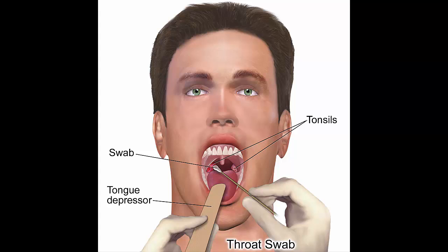Ginger tea is another remedy that can bring down swelling and help soothe pain. Crush a small cube of ginger into a cup of boiling water, let it cool off, and then drink the tea.